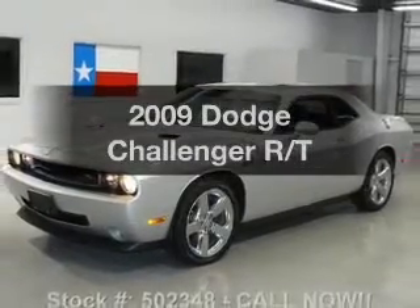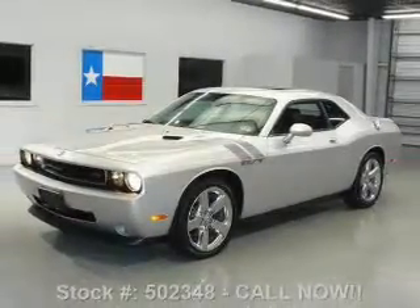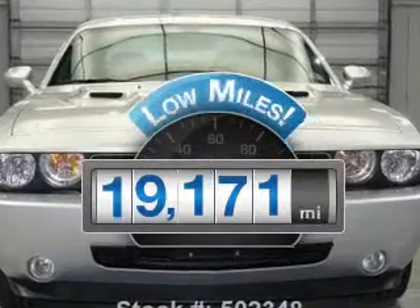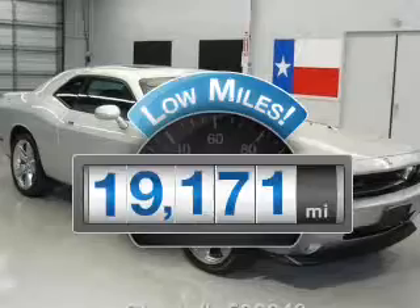Introducing the 2009 Dodge Challenger. If you're looking for a first-rate auto, this one could be yours today. Get more for your money with this vehicle that features low mileage and dependability.